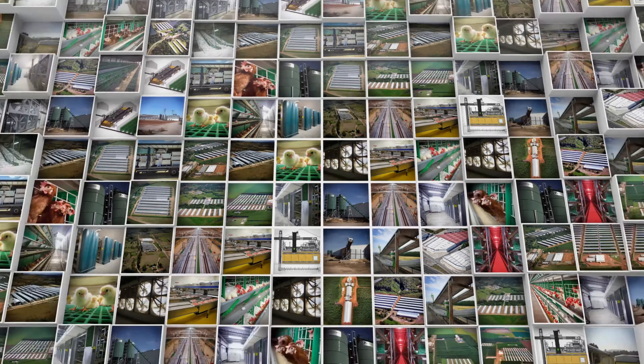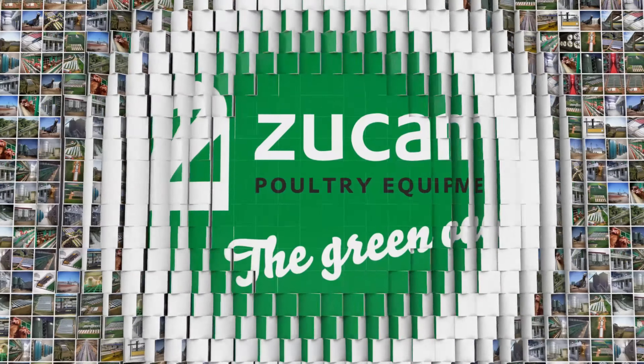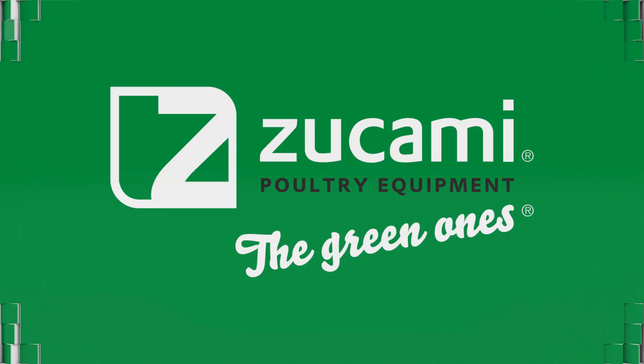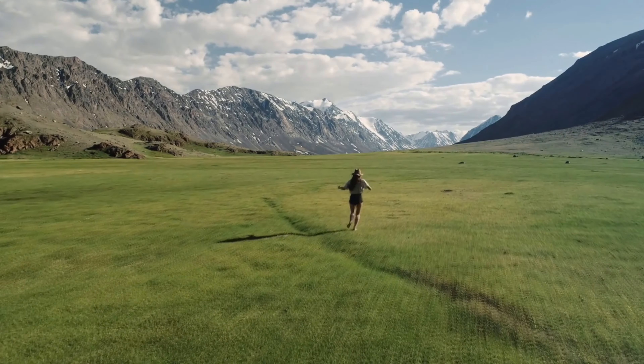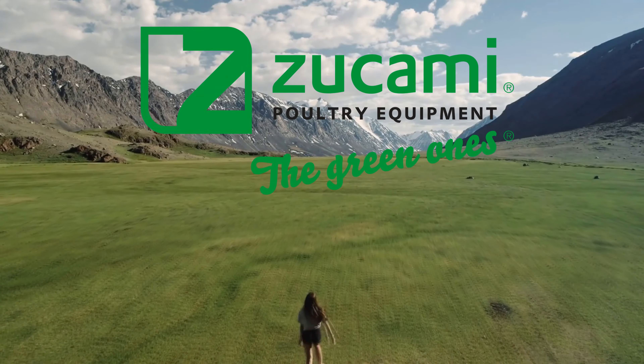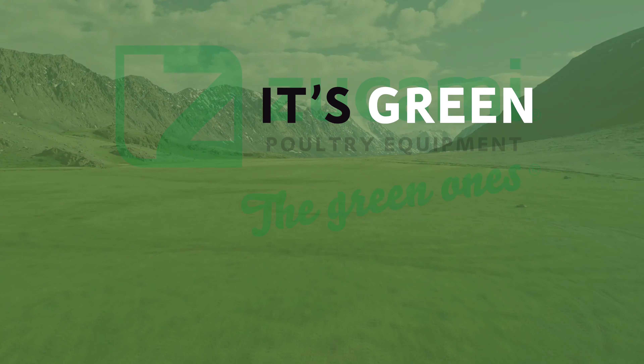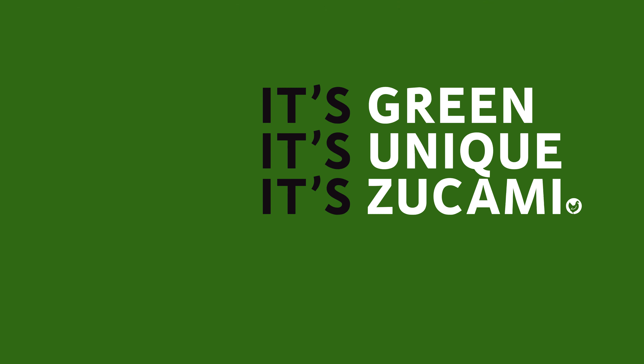Compared to the rest, the difference is clear and visible. Zucami — Quality and innovation. Zucami — Modern poultry farming. It's green. It's unique. It's Zucami.